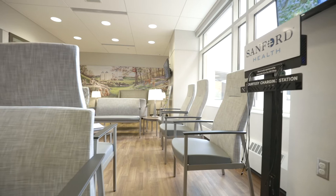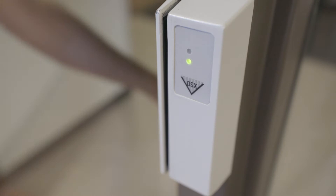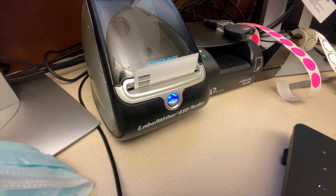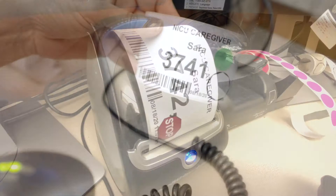At our NICU entrance, like the entire NICU, you will find secured access as a safety measure. Front desk staff will open the doors to allow only those who are permitted into the NICU. All parents and visitors must check in at the front desk. Please have your photo ID, as this will be required before entering. You will also be given a sticker with your baby's room number that must be worn at all times.